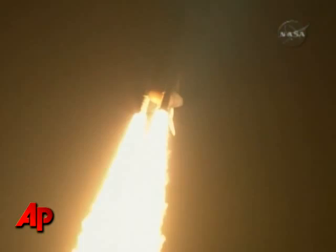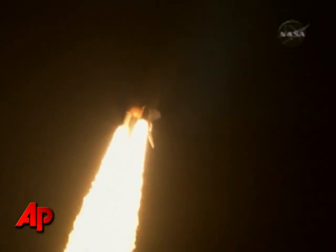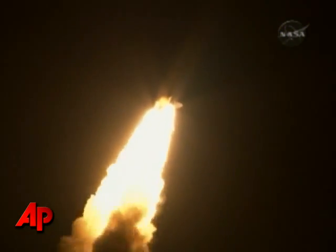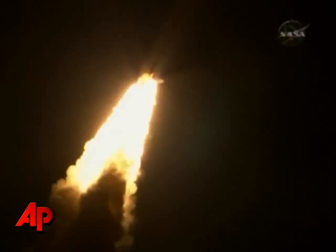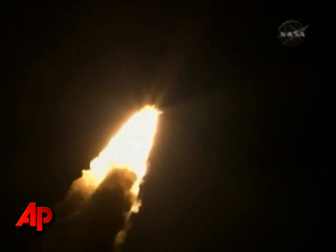Discovery's roll maneuver is complete. It is now in a heads-down position on track for its flight to the International Space Station. Discovery flying 365 miles per hour, one and a half miles in altitude, seven miles downrange from the Kennedy Space Center.